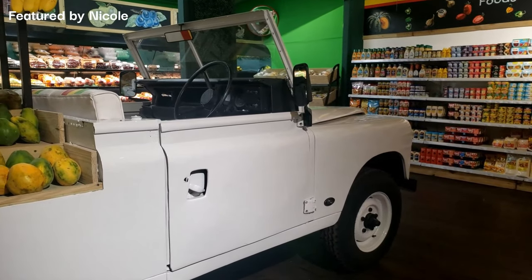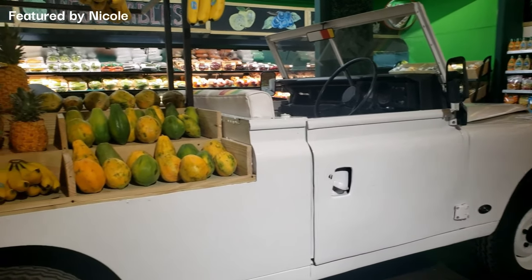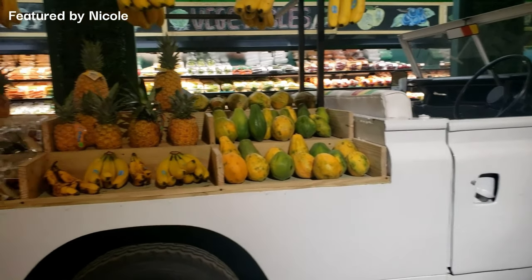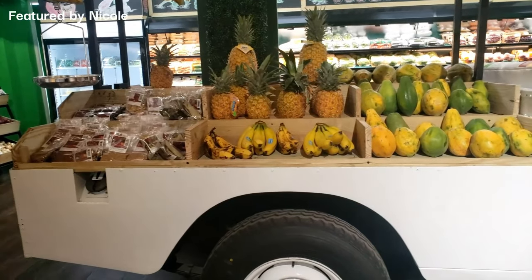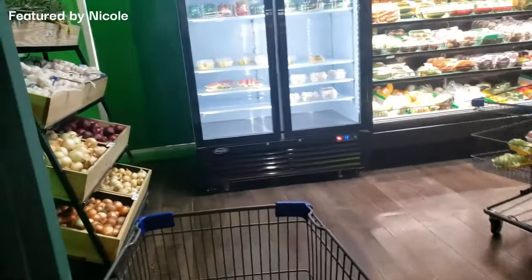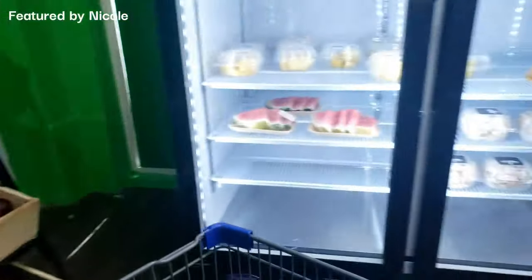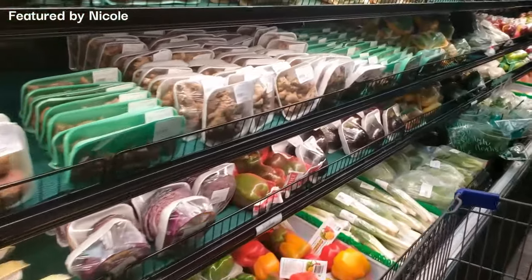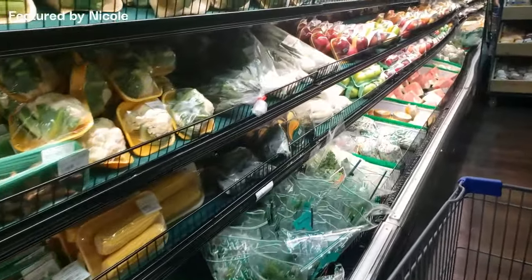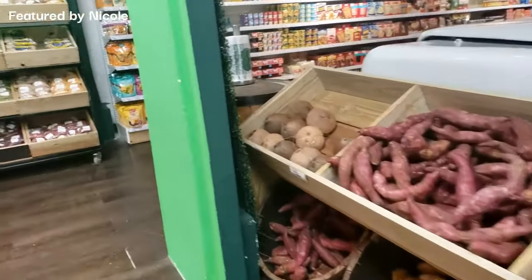I never got a chance to go in it because I was busy shopping and recording, so I'll be back to get my photo in the white pickup at the produce aisle. The aisle is stocked with fresh fruits — pineapples, papayas, and bananas. Very colorful, nice selection of fresh fruits and vegetables. It's stocked like your regular supermarket and I really like the selection.